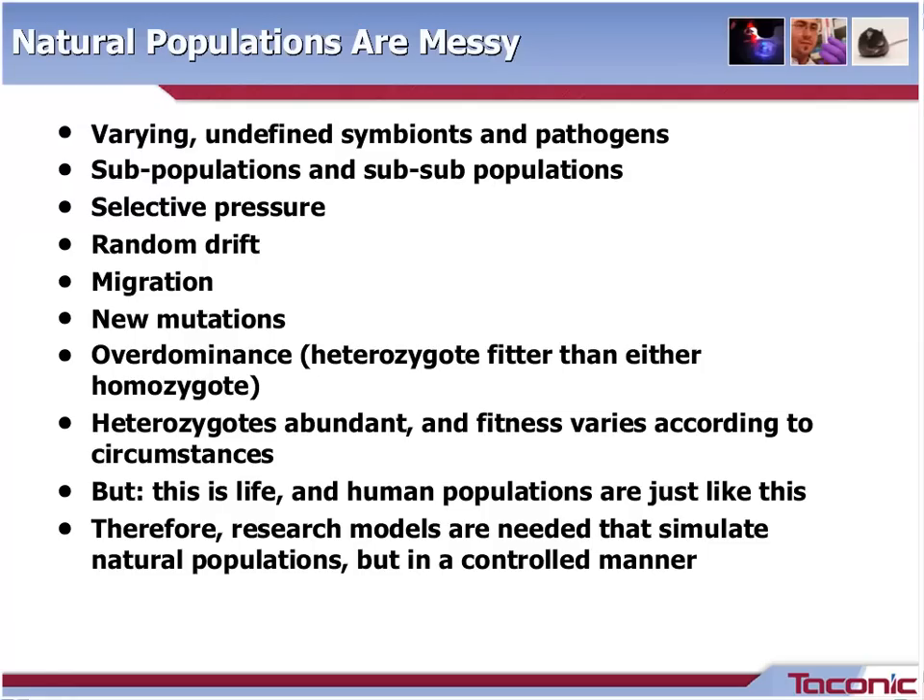There is also random genetic drift, migration, and new mutations. This applies not only to mice but to all other mammals. Even with jet travel, there are still subpopulations in the human species — it's less likely for someone in New York City to marry someone in Siberia than someone in Yonkers. The new mutation rate is about 10 to the minus 8 per generation, both in mice and in humans.